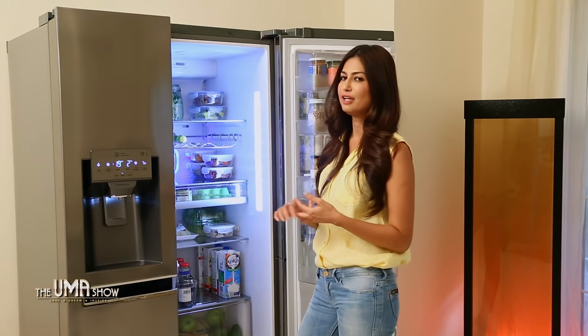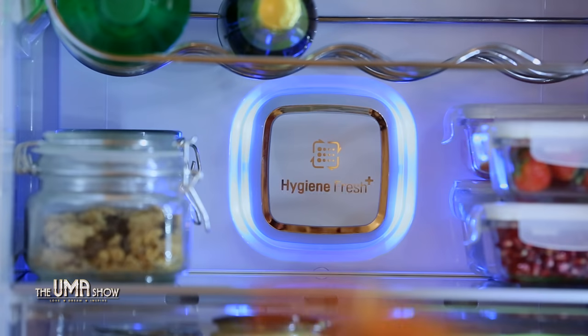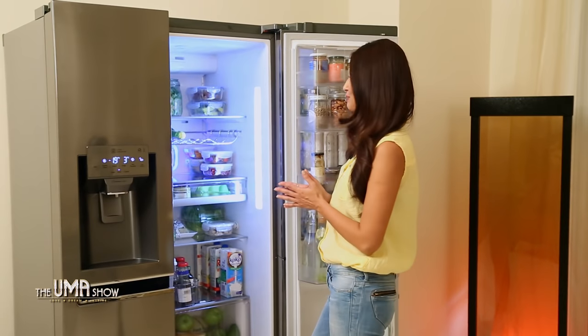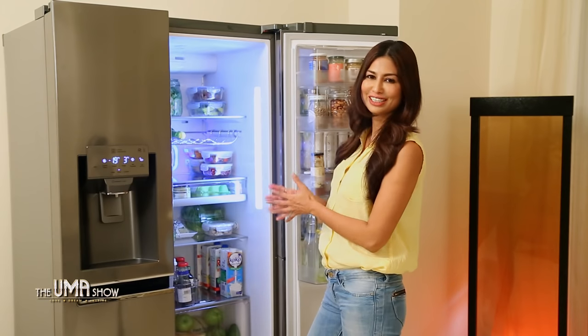Glass has very little smell — no smell at all if you store anything in glass. I also love this unique feature in LG refrigerators called Hygiene Fresh. It purifies the air, keeps the food fresh for longer, and also deodorizes the refrigerator so the fridge stays odor-free.